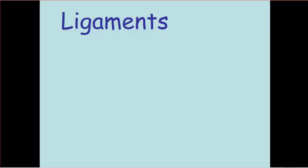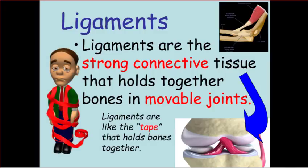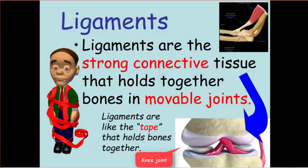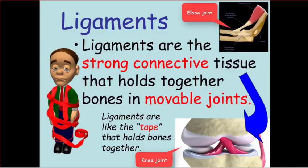After talking about the four types of movable joints, we have to talk about how those joints are held together. Ligaments are strong connective tissue that holds together the bones in movable joints — they're kind of like tape that holds bones together. In a joint, the ligaments can be woven in on the inside, like inside a knee joint, or they can be on the outside, like the ligament on the outside of the elbow holding two bones together.